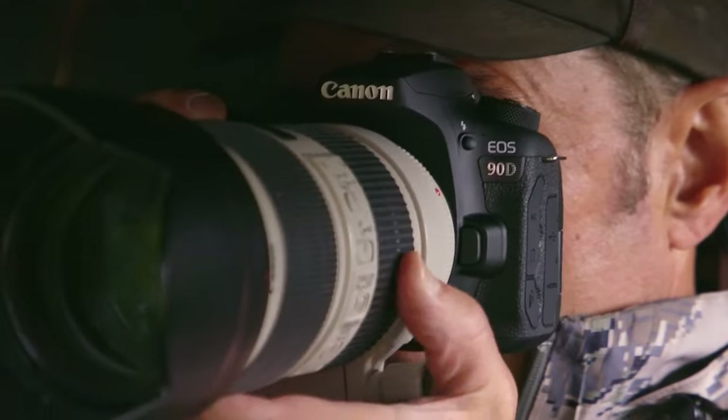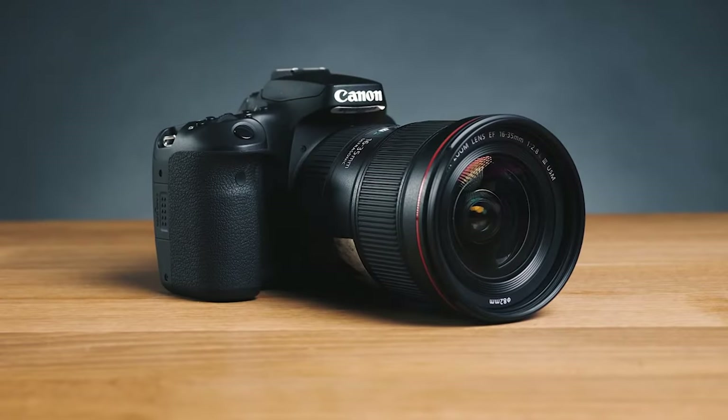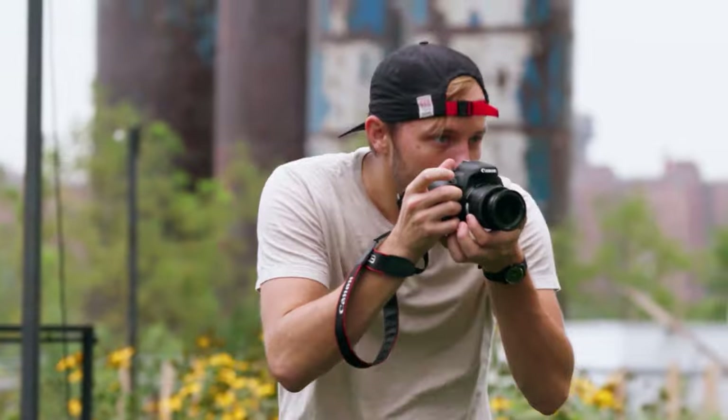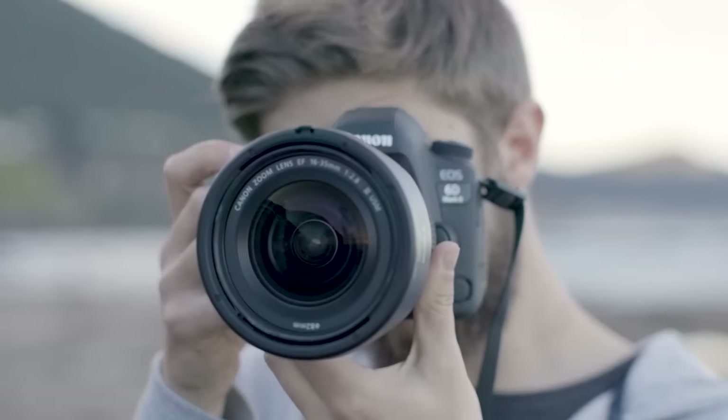The only issue is that a camera might work great for one person, but might not be the best for you, because most cameras are not made with the same people in mind, which is why I made sure to include options for all types of situations. So regardless of what you're looking for, I'll have the perfect DSLR camera for you.